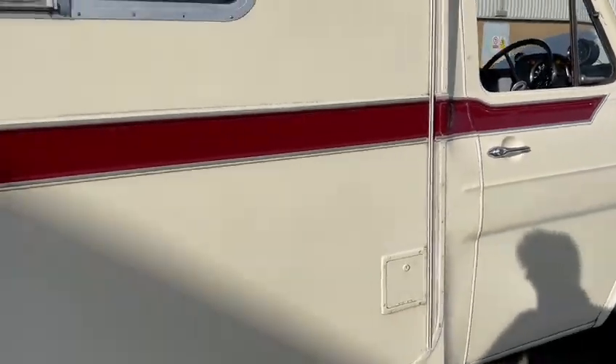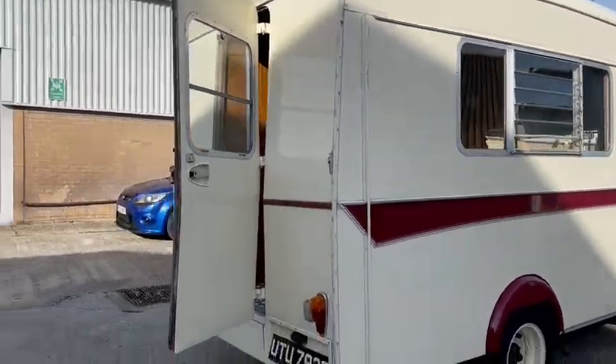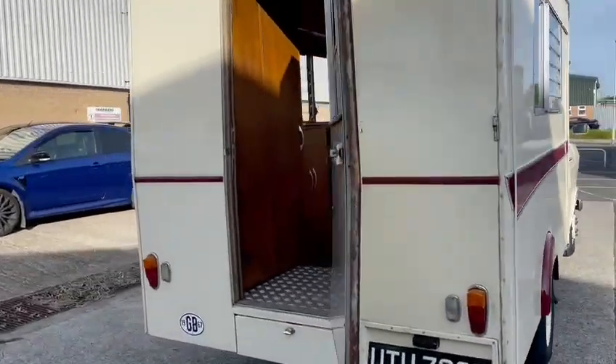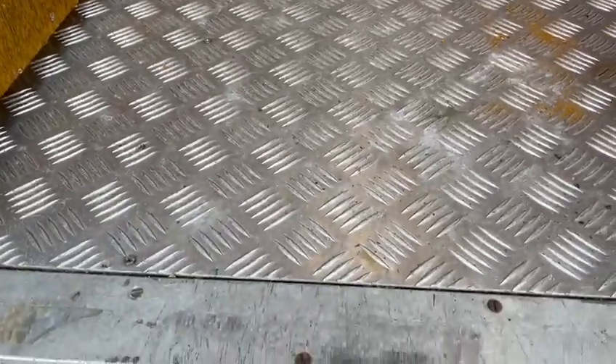Looks to be fairly solid on this step there. Little bit of surface stuff but nothing major. Paintwork-wise overall, not perfect by any means but it's okay for what it is. Just little bits like this stuff, you know, but it's an old motor — it'll be what, 60-something, I believe.